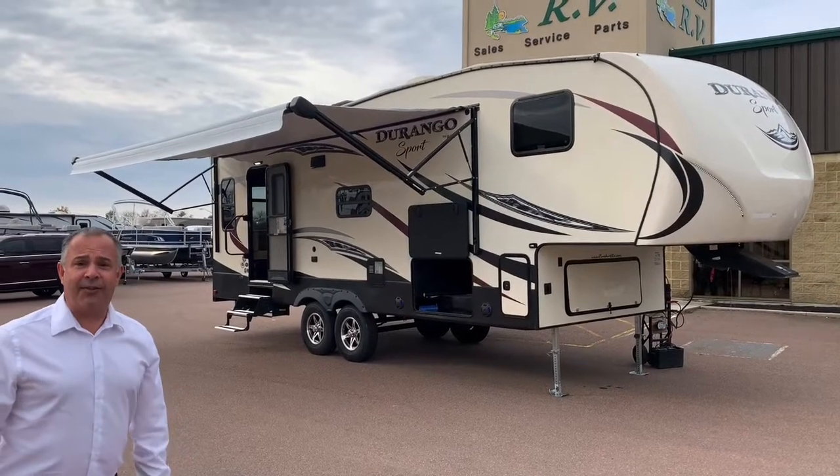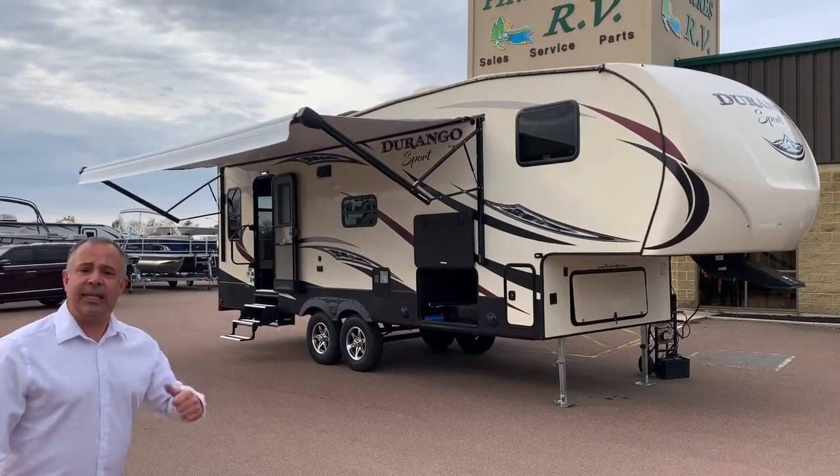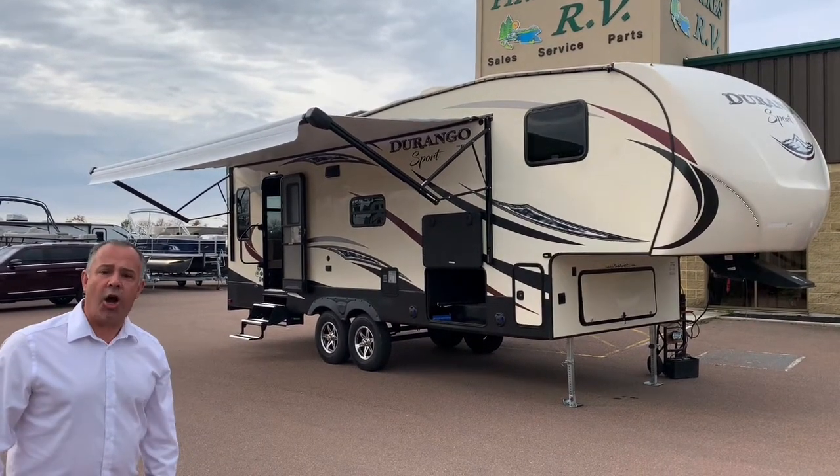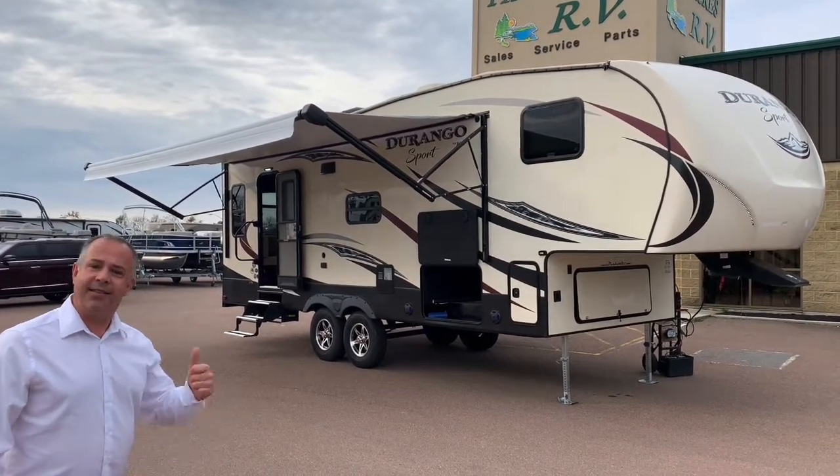Hi guys, it's Luke here over at Pine Acres RV in Moncton. I'd like to introduce the 2019 Durango Sport 259RDD. Let's take a look.